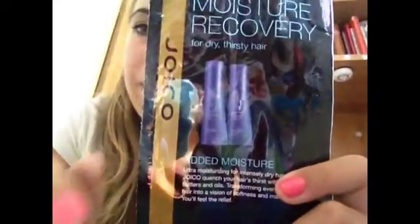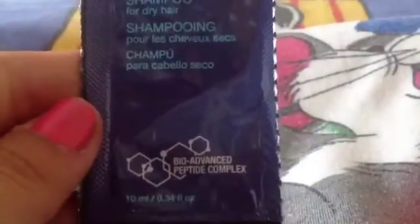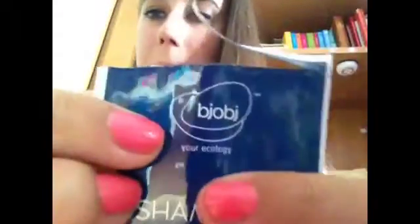Ho finito dei campioni. Delle mie parrucchiere mi avevano dato questo campione, c'era balsamo e shampoo. Ho utilizzato lo shampoo. Ho provato anche questo shampoo per capelli fragili e trattati all'olio d'oliva, fantastico — un profumo d'oliva buonissimo. Questo è di B.O.B., buono.